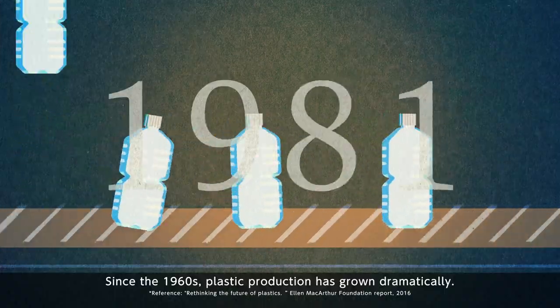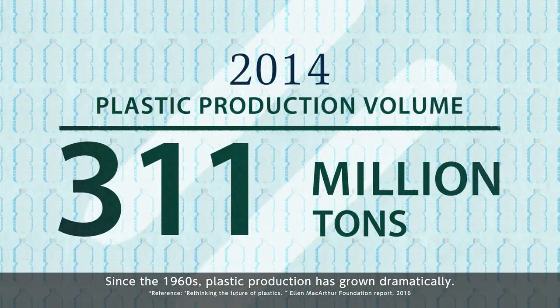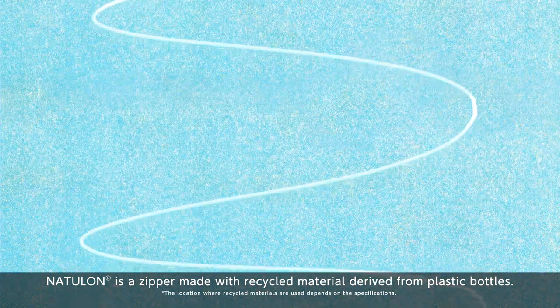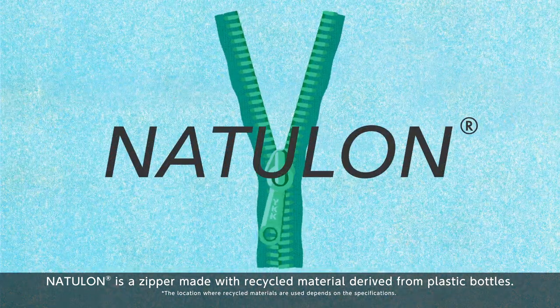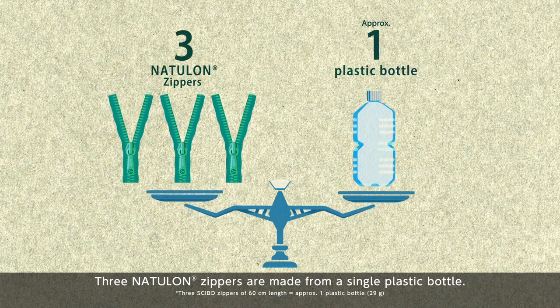Since the 1960s, plastic production has grown dramatically. Natulon is a zipper made with recycled material derived from plastic bottles. Three Natulon zippers are made from a single plastic bottle.